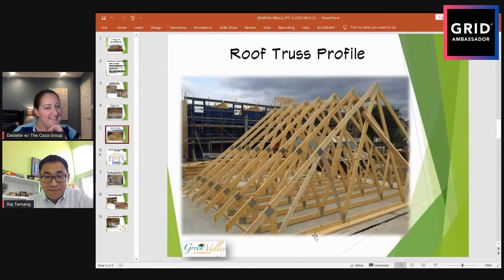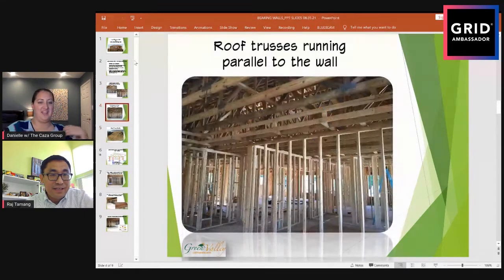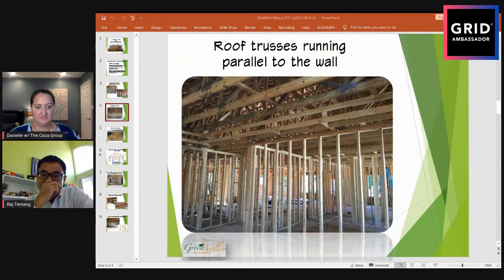Now on this slide, the roof trusses are running parallel to the wall. If that's the case, it is 100% not a load-bearing wall - because your trusses are going one direction and the wall is going in the same direction, so it's not supporting the trusses. You can pretty much say this is a non-load-bearing wall. Of course, it could still be a wall bracing wall - that's a separate consideration - but for gravity load, this is definitely non-load-bearing.